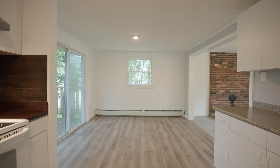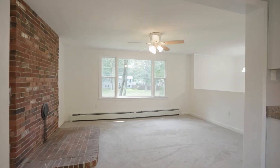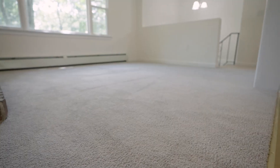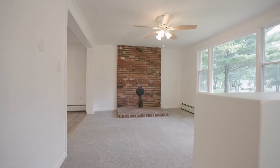I'm entering the home here off of the large deck in the backyard, and right inside we do have the kitchen with a nice eat-in area. As we enter from the kitchen we head right into the living room, which has fresh carpets throughout, has been completely painted, and has brand new lighting fixtures.